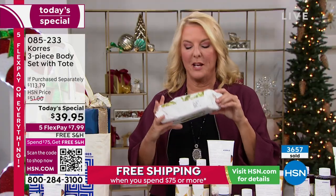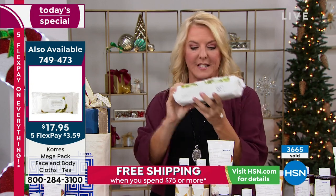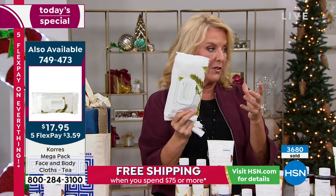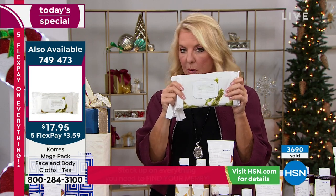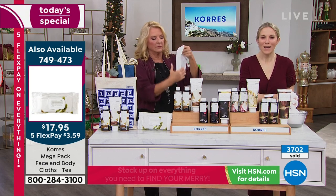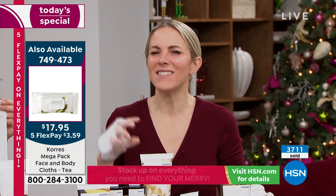Everyone went crazy last hour over the 100-pack of face and body wipes. These get off the toughest makeup, waterproof stuff, dirt, grime — and you get 100 in each pack. They're really big: one really does cover your whole body. Normally $43, we have it tonight at $17 and some change with five flex pay and free shipping. I would get multiples — the price is so good. These feature Olympus Tea, hand-harvested in Greece at the base of Mount Olympus. It's detoxifying for the skin.